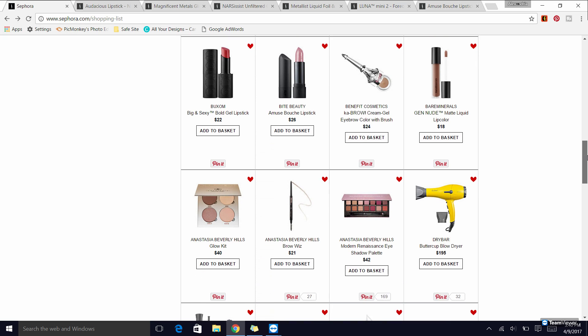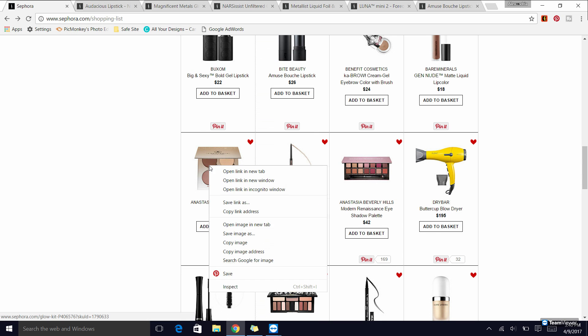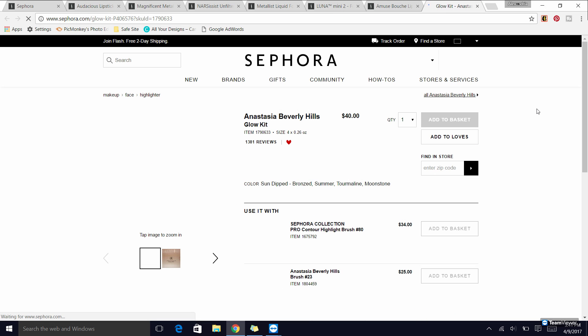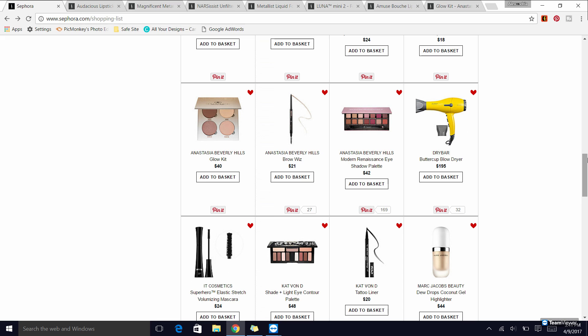Next up, the Anastasia Glow Kits are always a recommendation from me — they're just such a beautiful highlighter. They have about five different kinds, so you can definitely find one that suits you. I have the Sun Dipped one shown here. I also highly recommend the Anastasia Brow Wiz — if you missed it during the 21 Days of Beauty sale, this is a good time to pick it up.